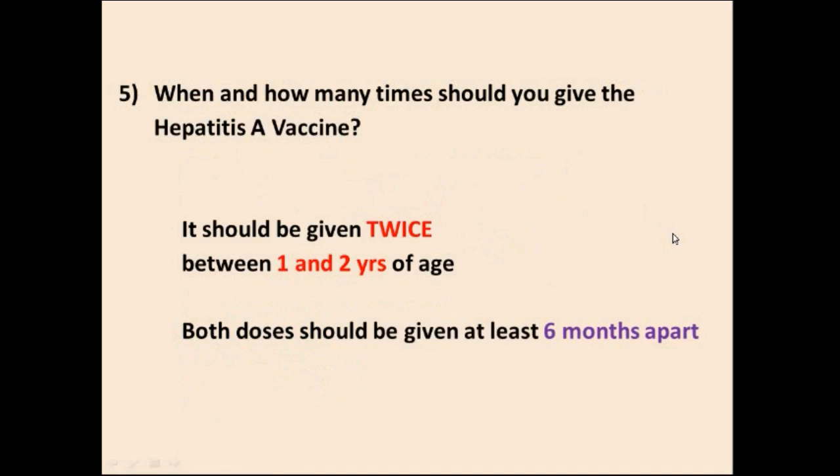Question 5: When and how many times should you give the Hepatitis A vaccine? It should be given twice, between one and two years of age. Both doses should be at least six months apart.